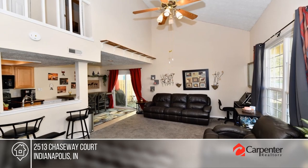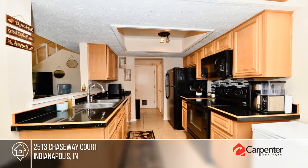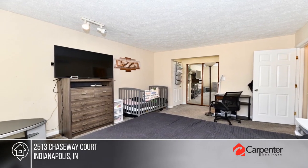Welcome home to this low maintenance condo in highly desirable North Point Bay. This unit offers an open concept floor plan with vaulted ceilings in the living room and plenty of counter space in the kitchen. There are two bedrooms and one and a half baths.